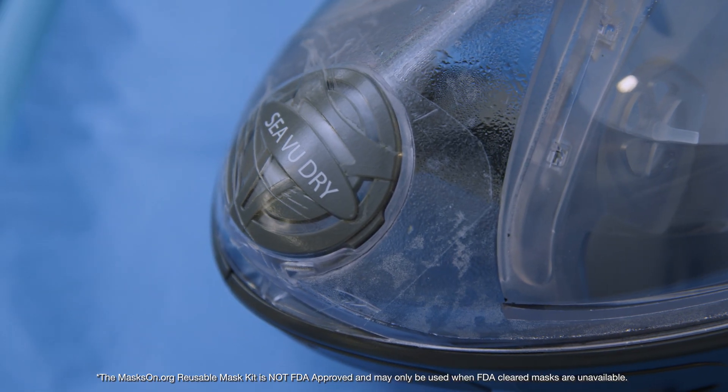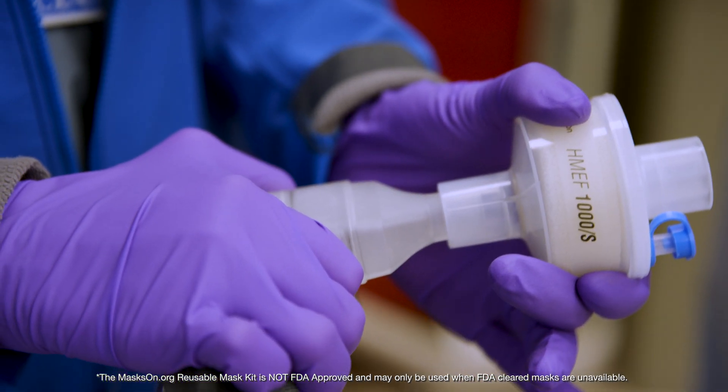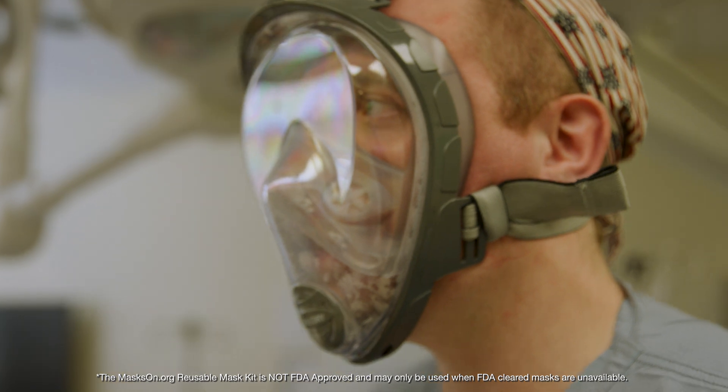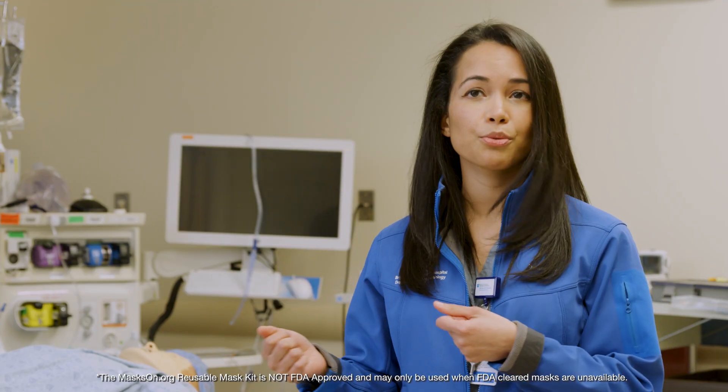They're pretty easy to target to either seal them off or put a filter if you want to take advantage of one of them. It's a great solution in that it can protect a variety of healthcare workers, and if there's really a shortage it can even be cleaned and shared between providers.